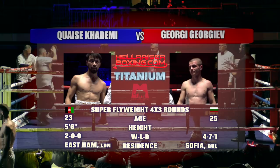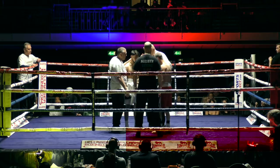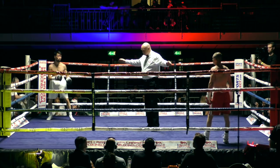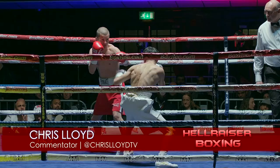All right, you ready? Ball for your round. So the final instructions delivered by the referee, Casey Kidemi. Under way at your call, the white shorts. Georgiev in the red.